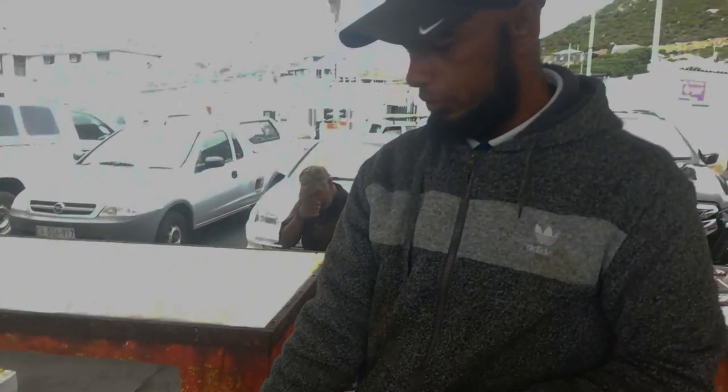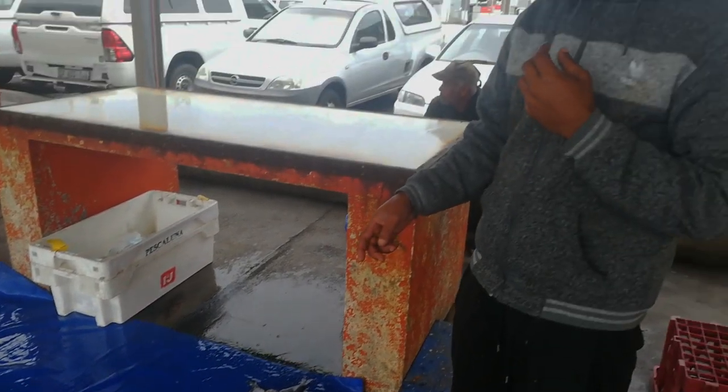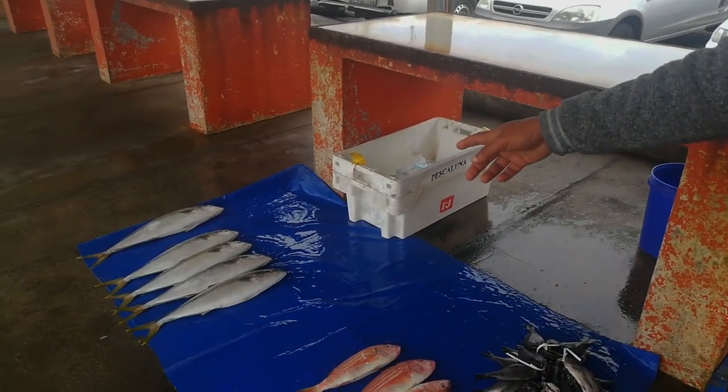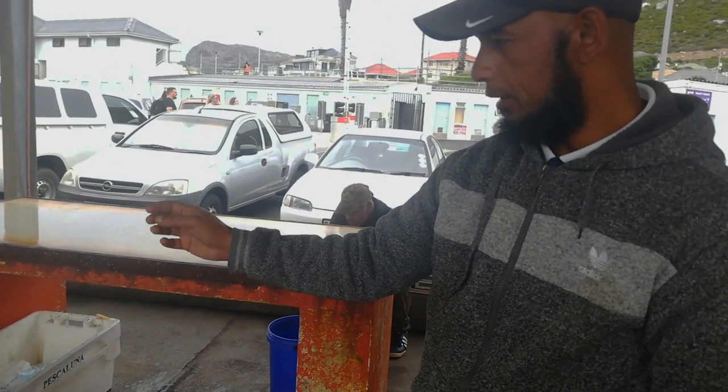Cowfish — this is what we call a red snapper. It's a very soft and flaky meat and it's very juicy. Then we have the yellow pale. It's a very firm fish, but it's good for the braai, for curry, everything.